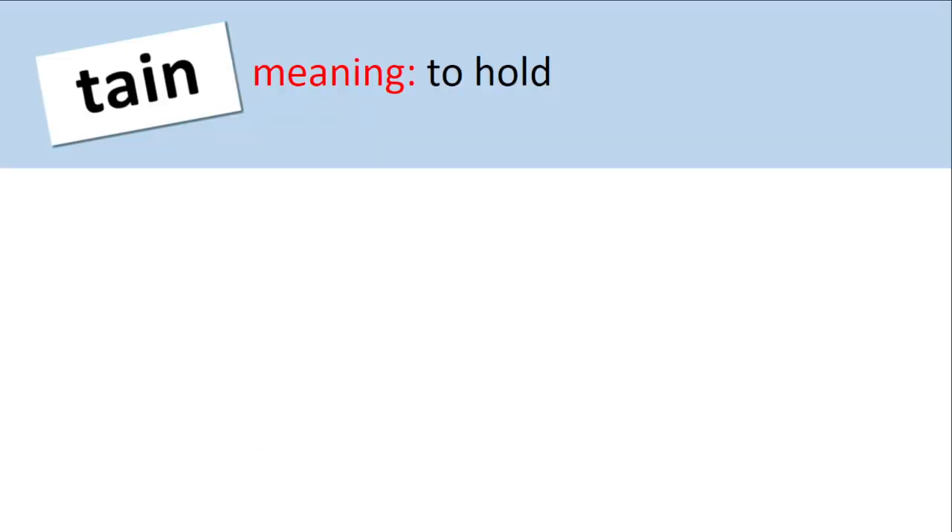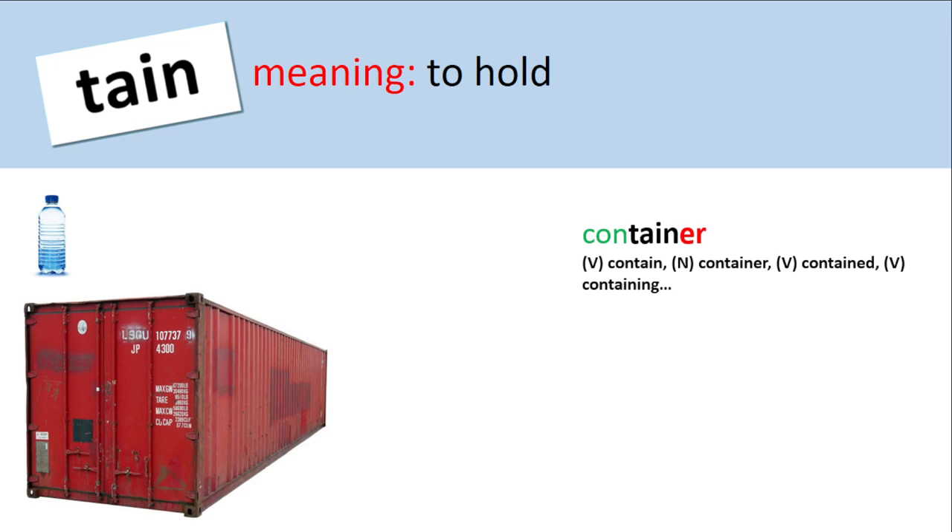All right, so let's get on to the meaning of the root tain. Tain means to hold. Can you please turn to your partner and, in a full sentence, take turns telling each other that tain means to hold? Excellent.